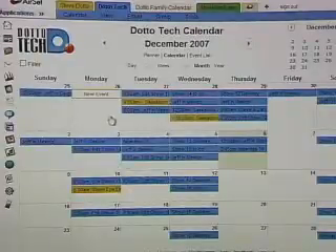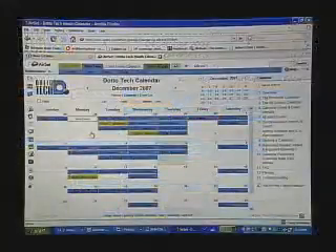So if I close this appointment and take a look at the DottoTech calendar, we can see there is my trip to Saskatoon earlier this month — everybody on my team knows Steve's out of town that week. That's my first strategy for dealing with my calendar: sharing my information with everybody else on my team.